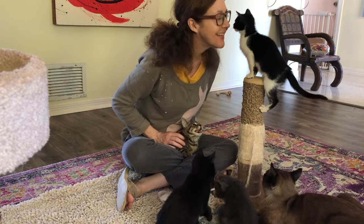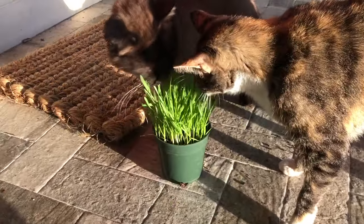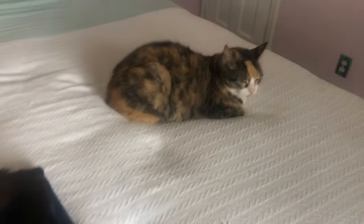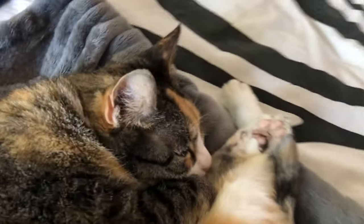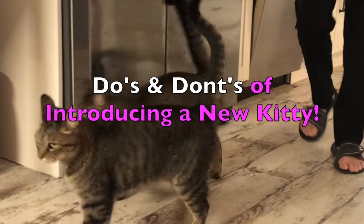Hi there and welcome back to Kitten School. As the mom to six very spoiled cats, I can tell you that when it comes to kitties, more definitely is better. But based on the many, and sometimes panicked, messages that I get from people who are attempting to add a new cat to their family, the process is not always easy. I want you to learn from my mistakes, so this video is going to be all about the do's and don'ts of introducing a new cat or kitten into your house.